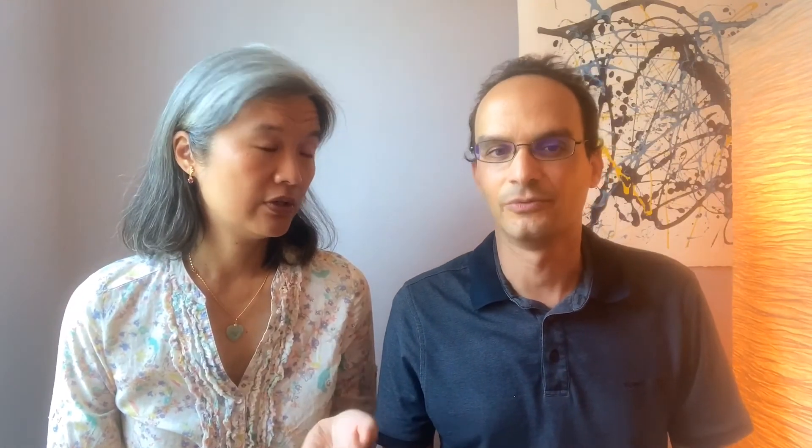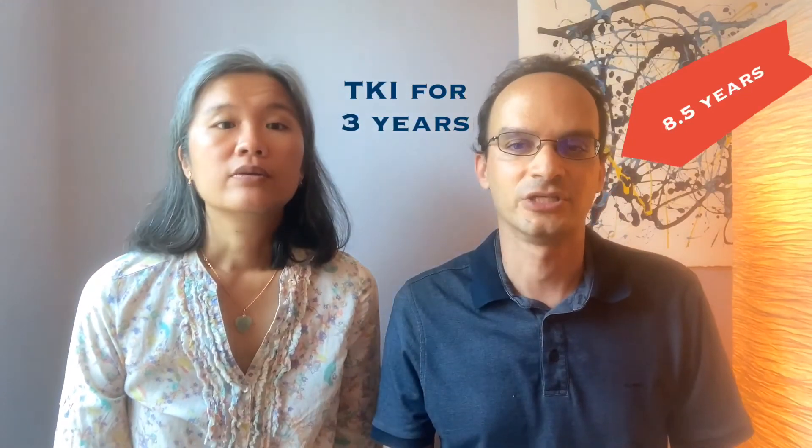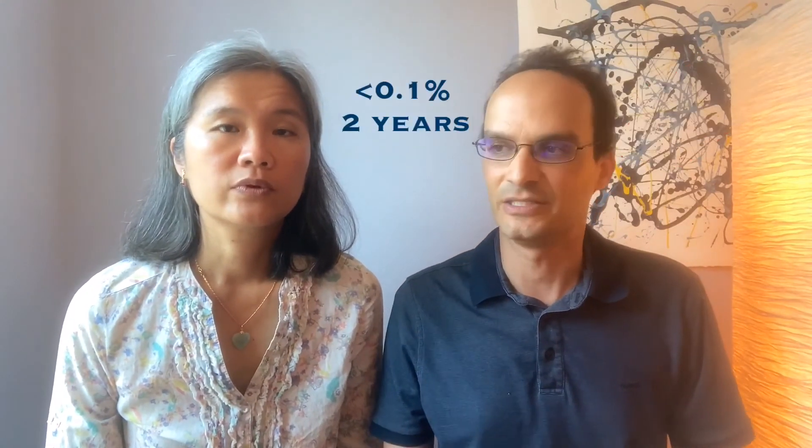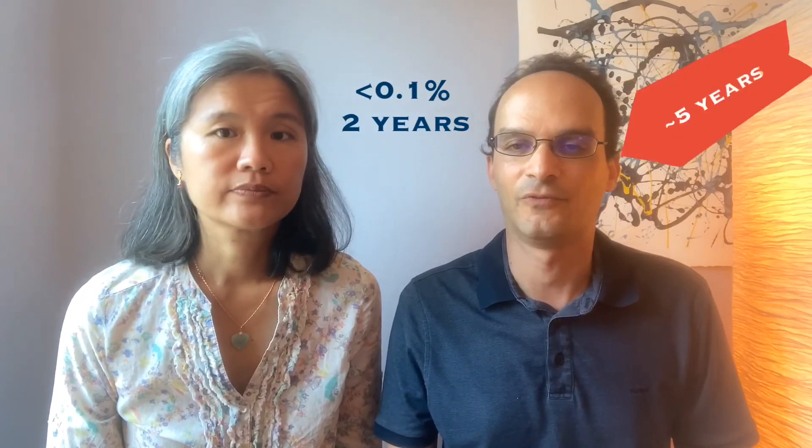In Steven's experience, he was on the TKI for at least eight and a half years — well beyond the guideline minimum of three years. Additionally, the guideline for being less than 0.1% was for two years, and he was at that level for almost five years.